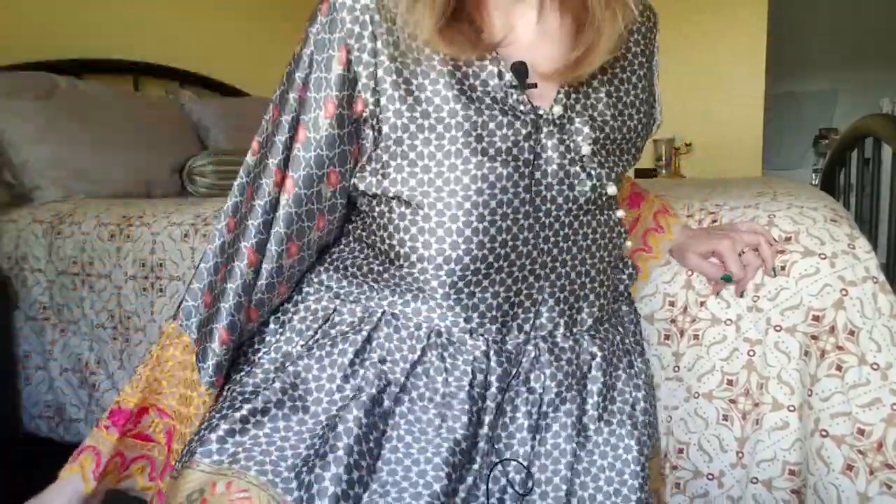My mother-in-law sent me this from Pakistan. Over there, women obviously wear them with trousers or what they call shalwar underneath, but here this could be worn with jeans or just on its own — it's great for the beach or anything. The material is just lovely and I love these sleeves.